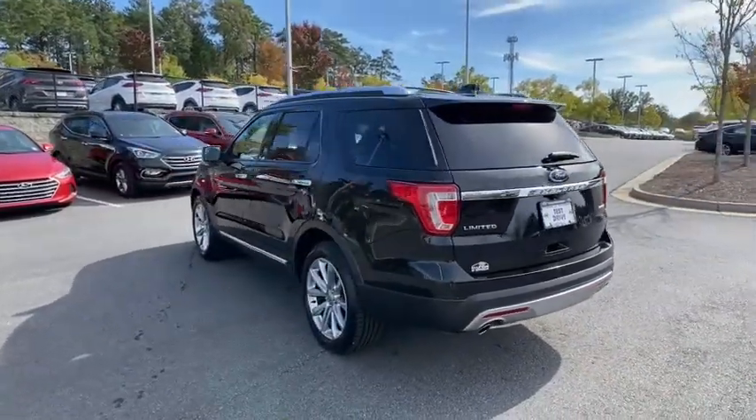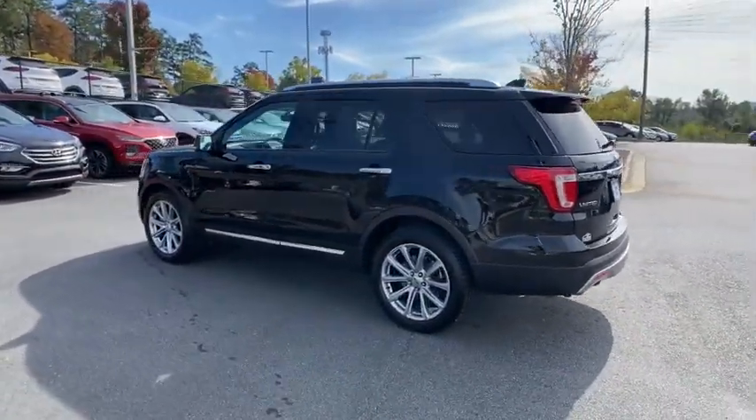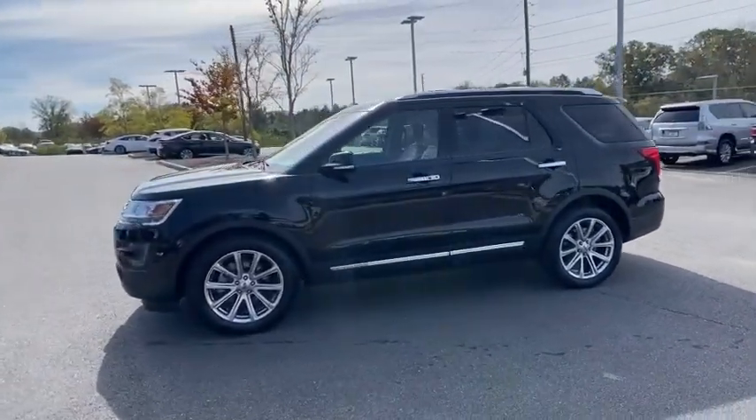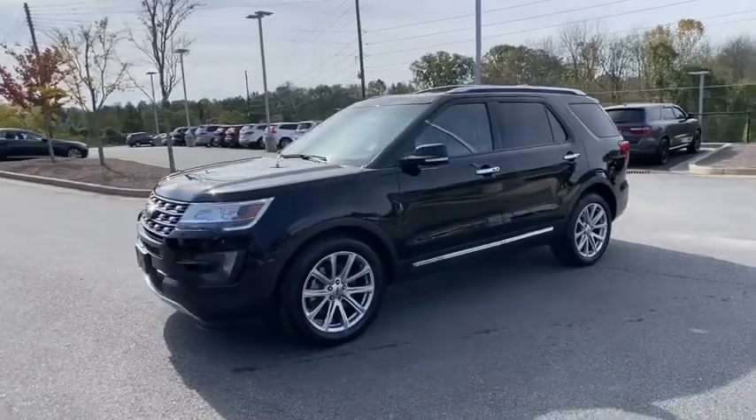Remote start, backup camera, traction control, power liftgate, power passenger seat, navigation system, leather-wrapped steering wheel, Bluetooth wireless data, hands-free phone, dual airbags.